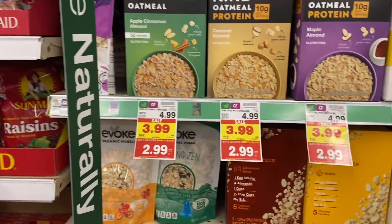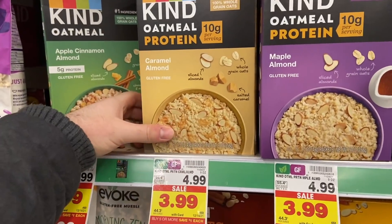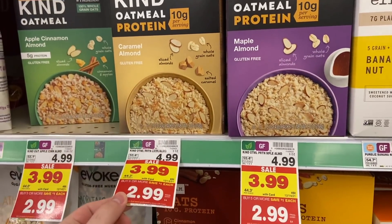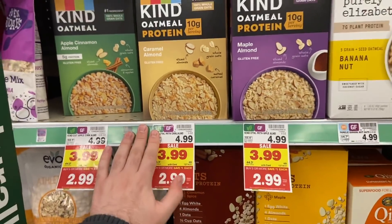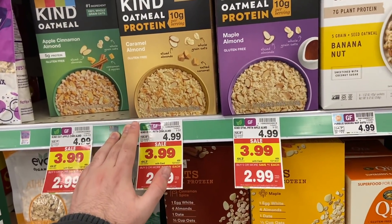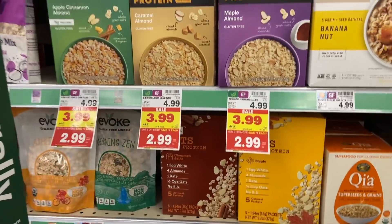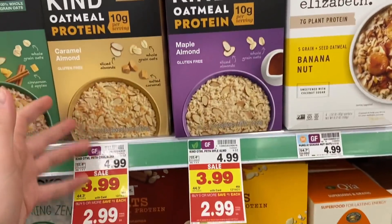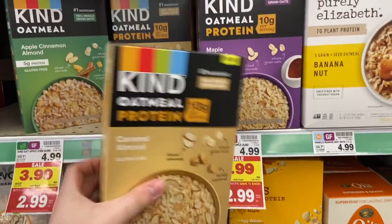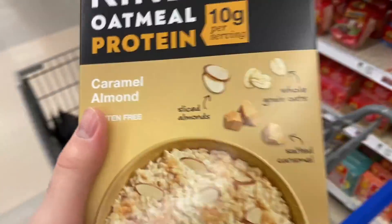Another really awesome deal is on the Kind Oatmeal — I'm intrigued by the salted caramel flavor and I think I'm going to get it to try. This is $2.99. There's a rebate on Ibotta for 75 cents back — some people have seen a $2 rebate but mine is just 75 cents. Kroger Cashback also has a 75 cent rebate, making these just $1.49. Pretty awesome.